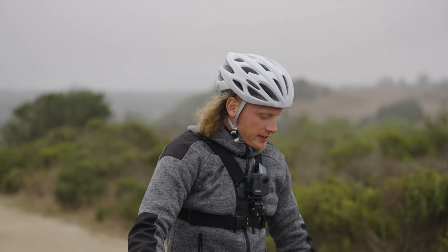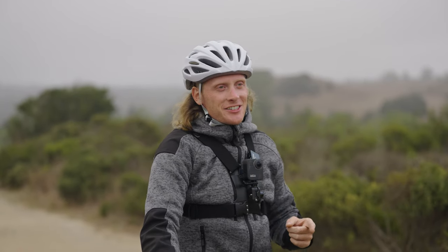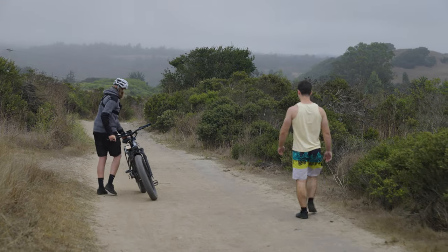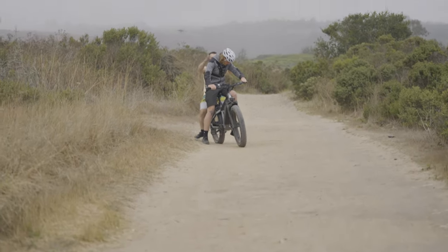We've got a hill climb challenge later, so I'm going to do my best, have some fun, and try to win the best photo contest. I actually got a stranger to ride on the bike, so that was pretty cool. You got a photo with a stranger?